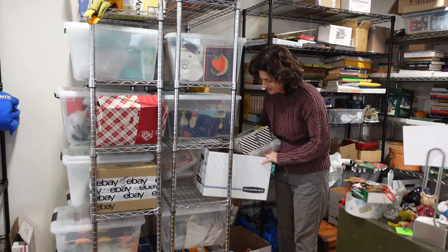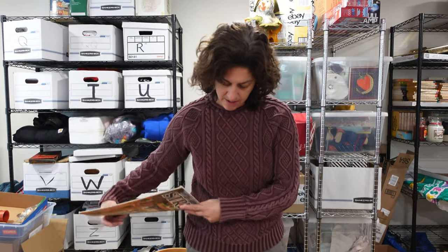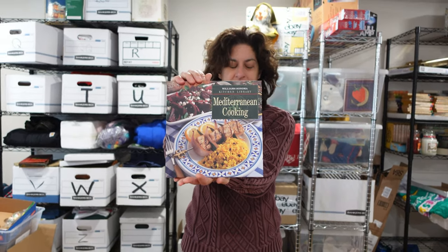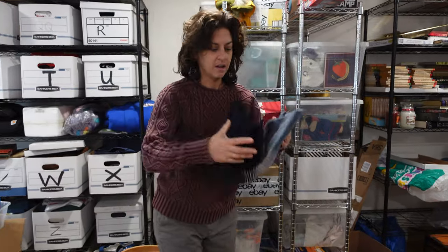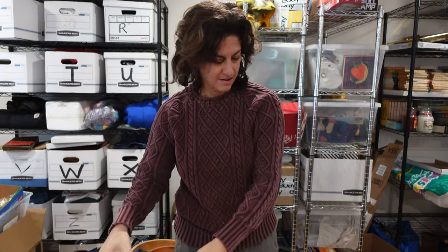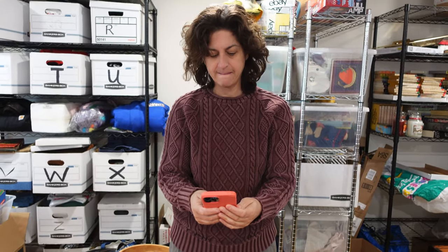Next up we have a three-dollar book from our personal collection — just didn't use it, so we moved it on. And this is a vintage Gap sweater from the 90s. We got it in New Jersey and probably paid three to five dollars for it. It went for $20.